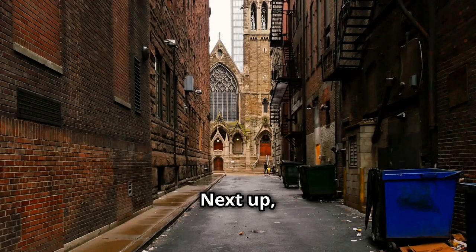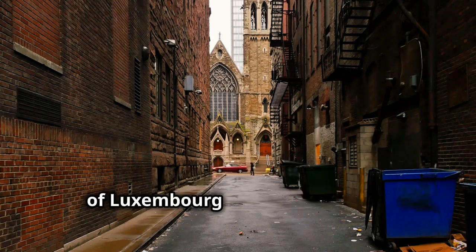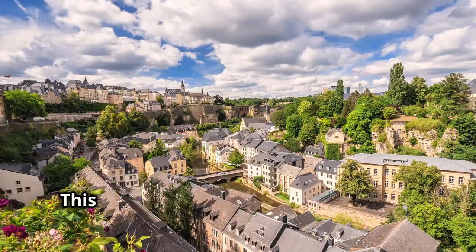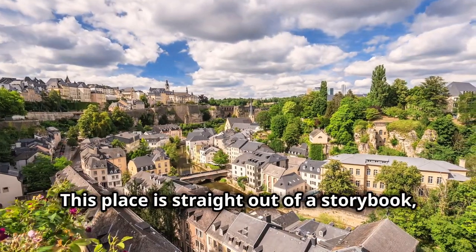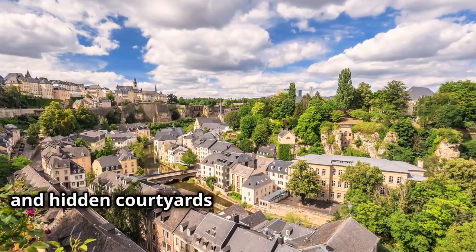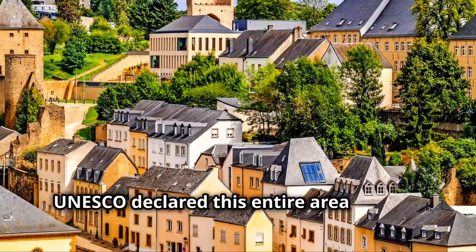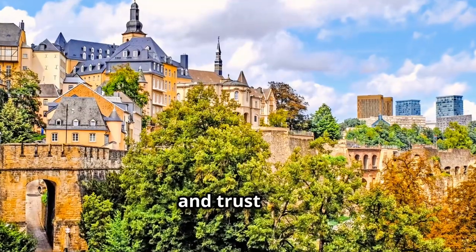Next up, we're stepping back in time as we wander through the charming cobblestone streets of Luxembourg City's Old Quarter. This place is straight out of a storybook, with winding alleys, colorful buildings and hidden courtyards just begging to be explored. UNESCO declared this entire area a World Heritage Site, and trust me, it deserves it.